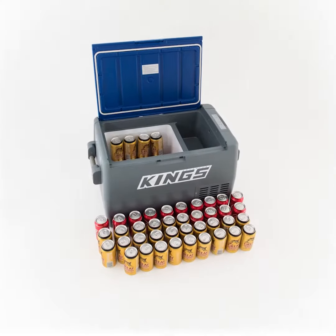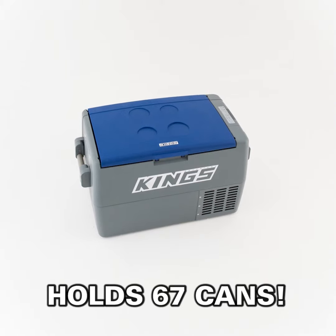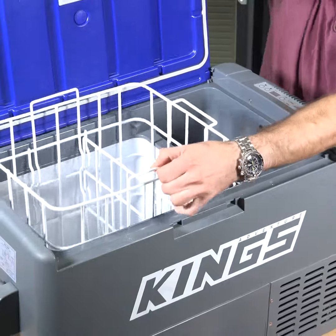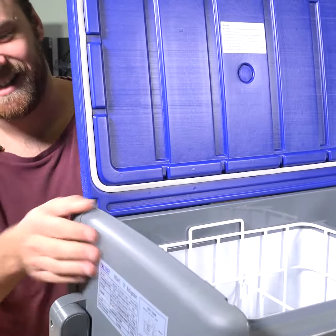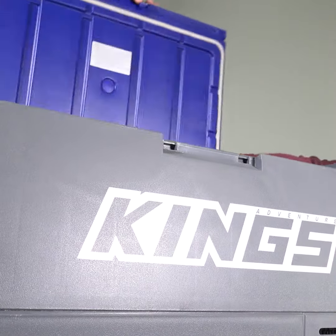This compact fridge freezer can fit and cool a massive 67 cans — that's over two and a half slabs — or use the included basket to neatly stack your food and drinks. The case is made of tough polyethylene, the lid is reversible, and it has a quick release latch so it's always easy to access.